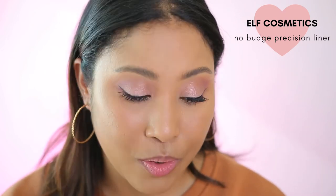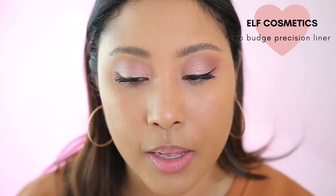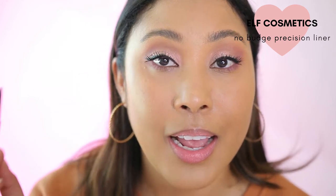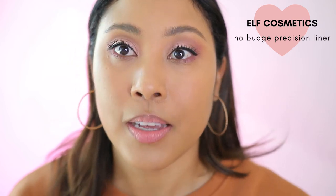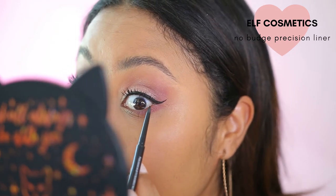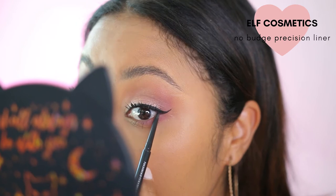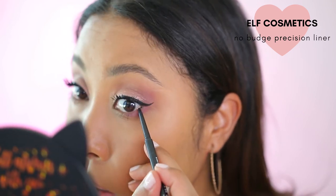This is also a new product from e.l.f. — the No Budge Precision Liner. I have been using this all the time. It doesn't budge like so many other liners. Especially when I put it on my waterline right here — it always smudges and I hate it, so I kind of just stopped doing it. But now that I have this one, I started to use this right here. I also love to use it to tight line my eyes because it's so tiny that it makes it really comfortable and easy to tight line. I don't even have to lift up my eye — I could just go in there because it's so tiny and precise. I'm going to go ahead and apply this on the outer corner of my waterline.